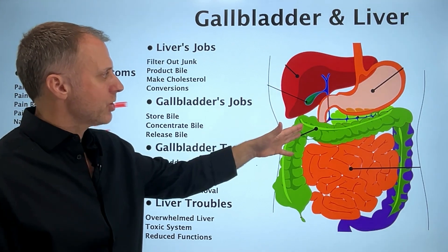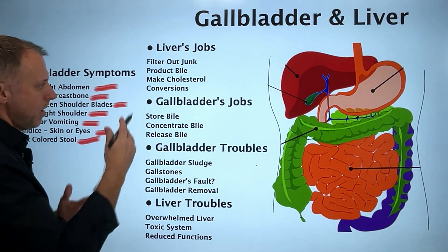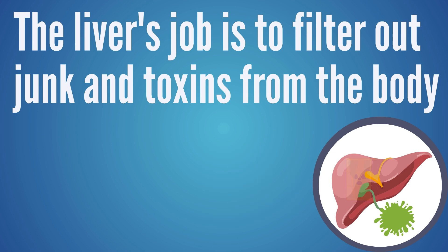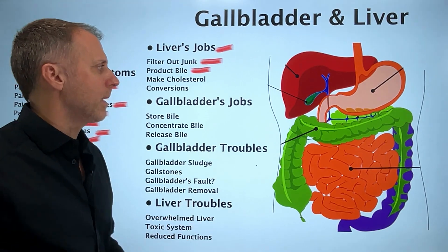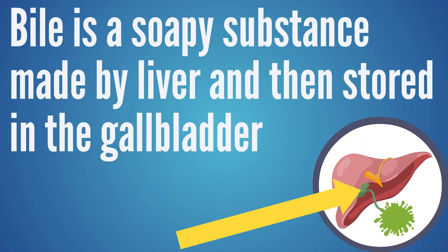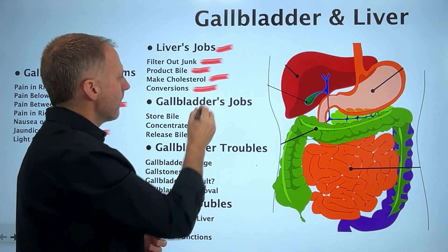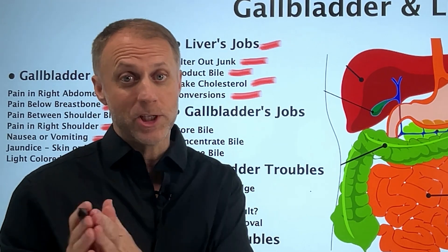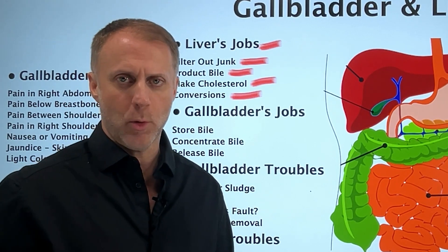To understand the relationship between the liver and the gallbladder, let's look at what these organs do. The liver's job is to filter out junk and toxins from the body. Another job of the liver is to produce bile — a soapy substance that the liver sends down and stores in the gallbladder. The liver also makes cholesterol and handles conversions, such as converting the thyroid hormone T4 into T3, which is the active version.